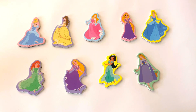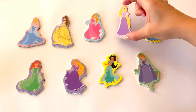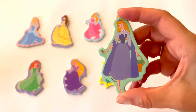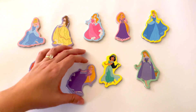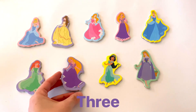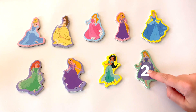What about the color purple? Do you see any princesses wearing purple? I see one princess wearing purple — she has a purple dress. Any more? Here's 2, 2 princesses wearing purple. And here's 3. I see 3 princesses wearing purple dresses. Let's count them: 1, 2, and 3.